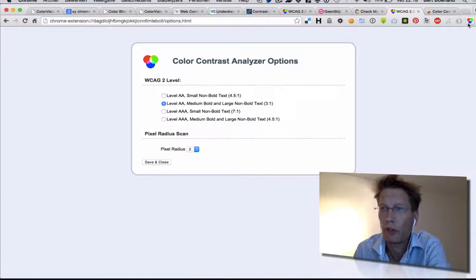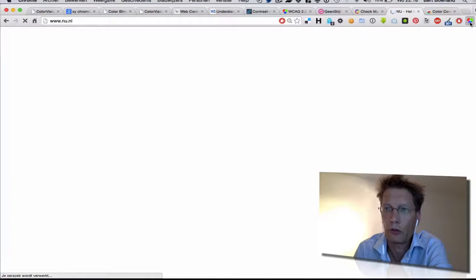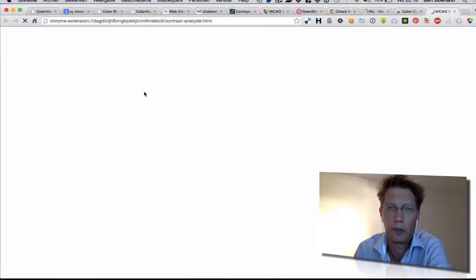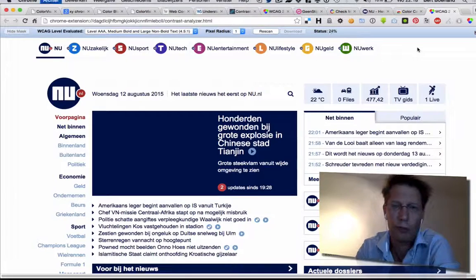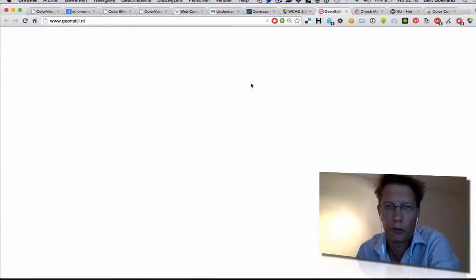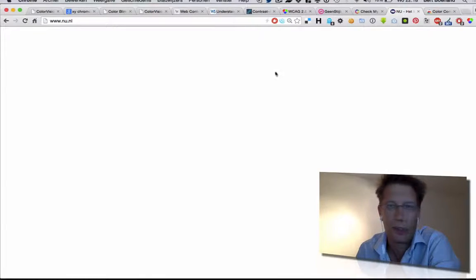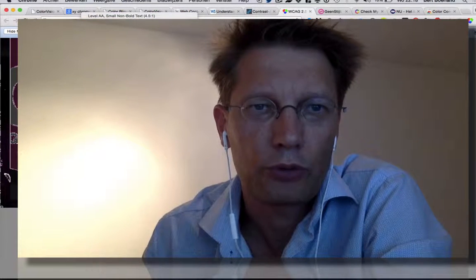This is the extension. Of course it doesn't work on this site, but if I go to a regular site — for example, nu.nl — you can capture an element or a piece of an element and then analyze it. Currently it's analyzing everything, so it's at 18% which will take some time — I won't do that. Here you can see where to download it. We already did this on this part, or on this part. Here you go — so you get information like this and you can run different forms of scanning.